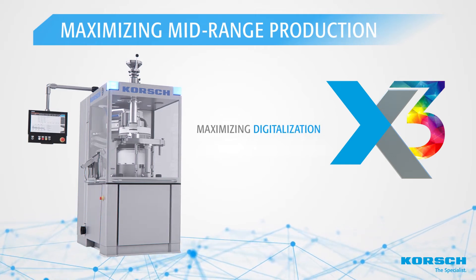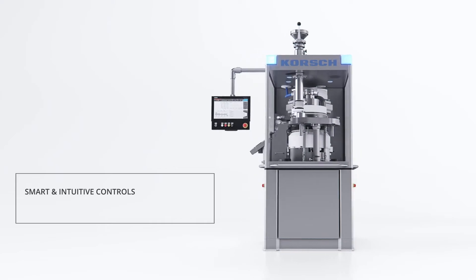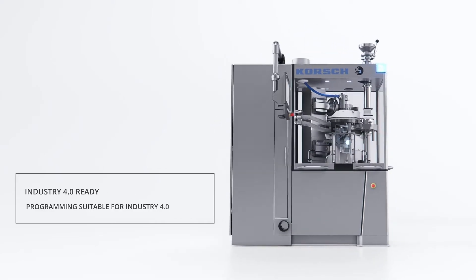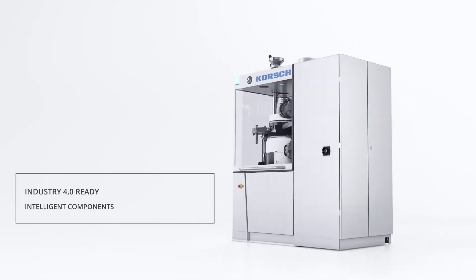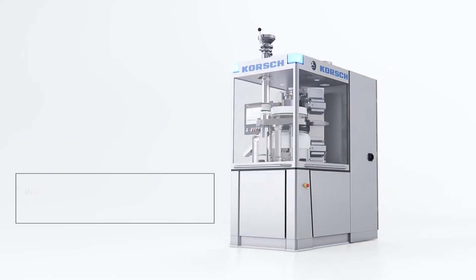The x3 is fully prepared to fit into the smart factory concept. A standard OPC UA server permits press parameters to be passed to a SCADA or historian system. Advanced capabilities further leverage data through secure cloud solutions.